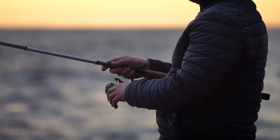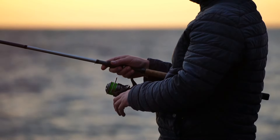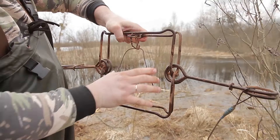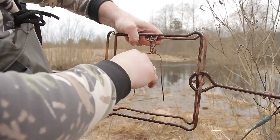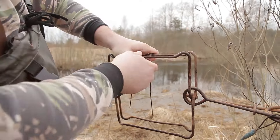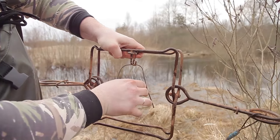The third use of paracord comes into play when you're out in the wild and food sources are scarce. Setting up a snare trap with paracord can be a game changer. A well-placed snare can catch small wildlife, providing vital sustenance to keep you going.